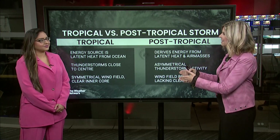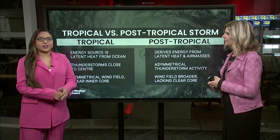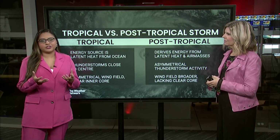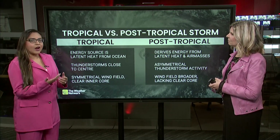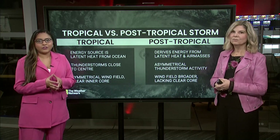I'm Kim McDonald. Melinda Singh is here. We're going to break down tropical and post-tropical first of all. When it comes to tropical characteristics, we see the energy source from the ocean — the warm sea surface temperatures. We have a very strong eye wall with an eye, and around it is very strong thunderstorms and a very symmetrical wind field.